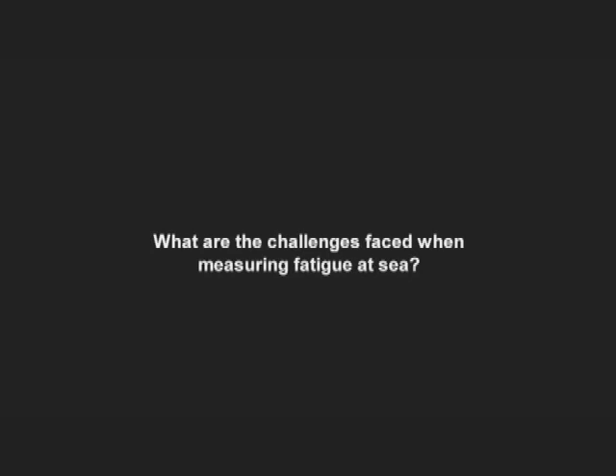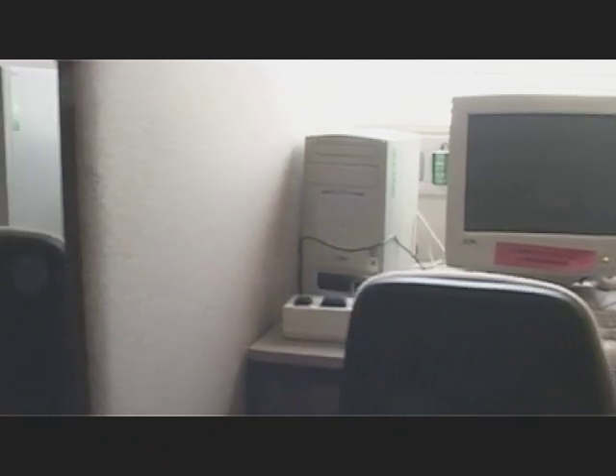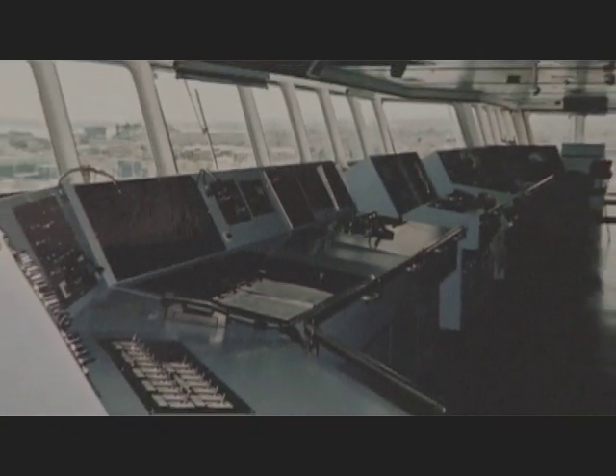It sounds very easy to measure fatigue, but a lot of the research up to now has been done in controlled laboratory settings, and although it's possible to take these out into the field, there are a number of practical problems. There's the problem of the conditions on board a ship and when one can actually take measurements, and we have to get around this quite often by measuring before and after people work, rather than during their work.